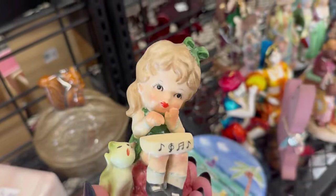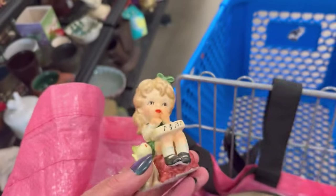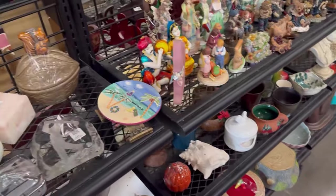You're cute. What are you? You're only $1.99. You are a doll. You're a Hostess original. You are too cute. I'll take you.